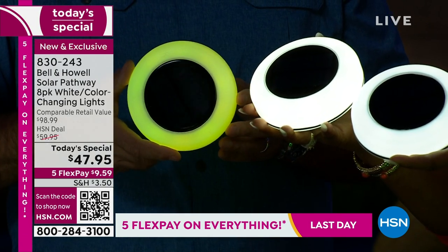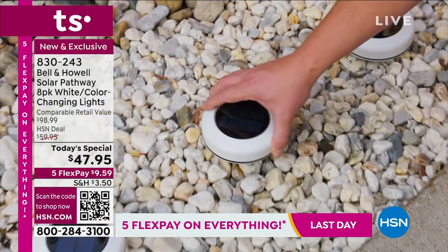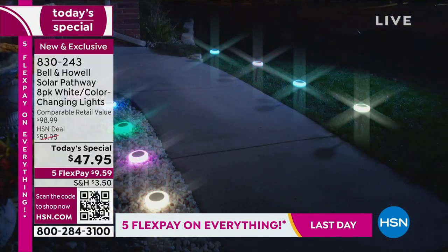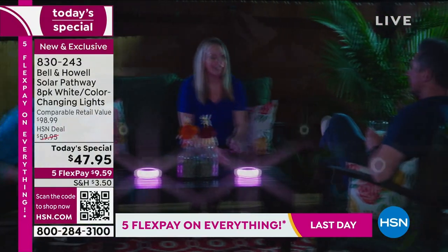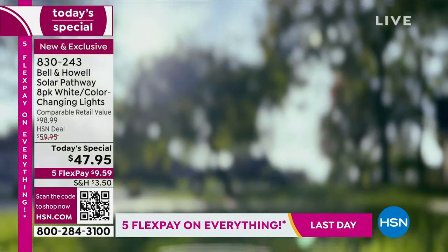We do give you two types of stakes, and we want to walk you through that. It's important to shop and take advantage of them. This is not only the biggest value, but remember — they're solar powered. What does that mean? No additional cost. They're powered by the sun, and look at how fabulous they are.